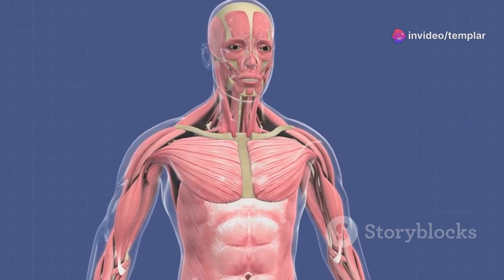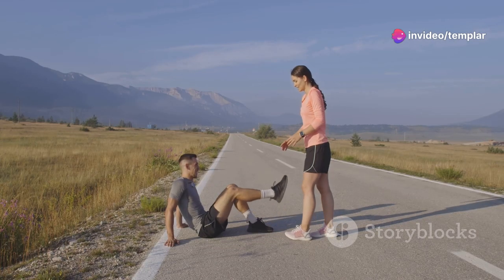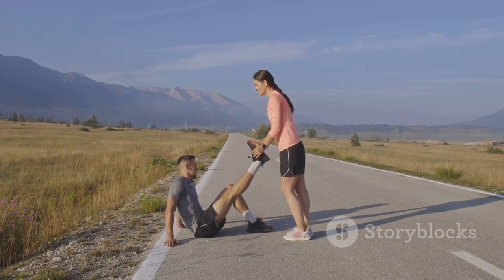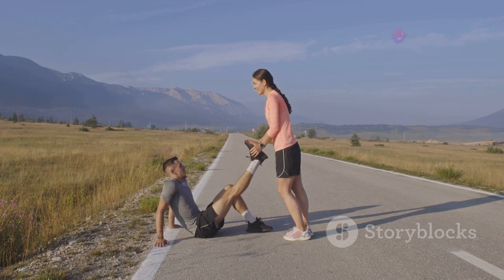But as with all good things, balance is key. Too much sodium can lead to some serious health issues like high blood pressure, which is a leading risk factor for heart disease and stroke. But on the flip side, too little can lead to hyponatremia, a condition that occurs when sodium levels in your blood are abnormally low, causing complications like muscle cramps, nausea, and even neurological symptoms.